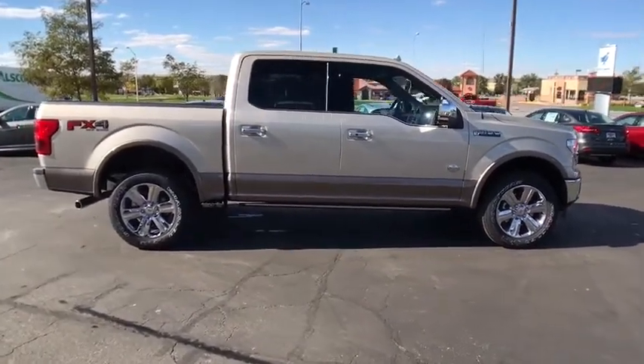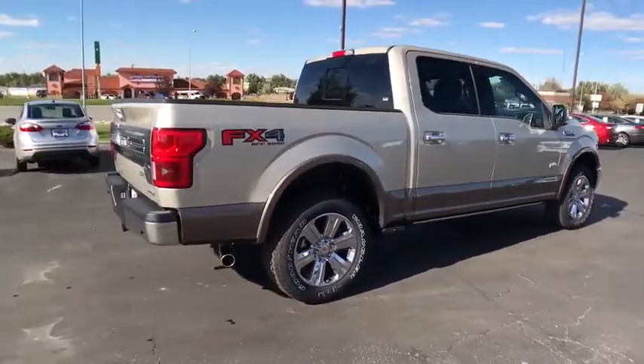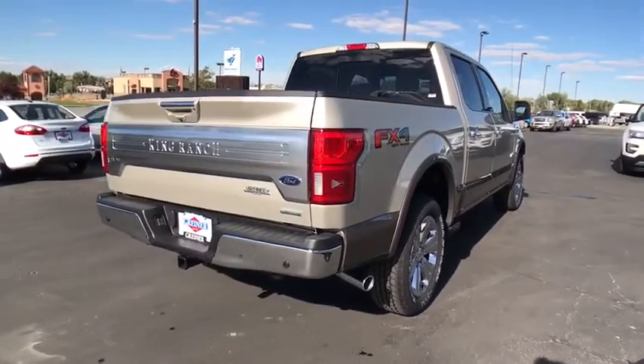Running boards, power passenger seat, remote engine start, navigation system, keyless entry, four-wheel drive, backup camera, Bluetooth, leather-wrapped steering wheel, power steering.